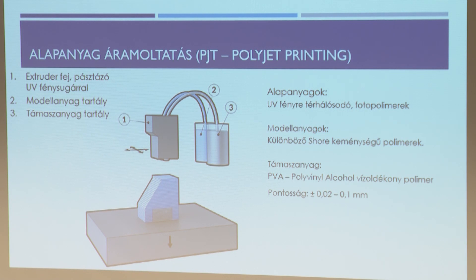A következő eljárás az úgynevezett alapanyag áramoltatás – ez az egyik legdrágább és legszebben nyomtató eljárás. Folyékony, tintaszerű anyagot – úgynevezett UV-re térhálósodó fotopolimert – használunk. A körbeadott színes alkatrész ezzel az eljárással készült: egy gépen belül keveri a színeket, és nagyon szépen, rétegről rétegre dolgozik, plusz-mínusz 200 mikrométer pontossággal. Ennél az eljárásnál a támaszanyag külön tartályból is megoldható.